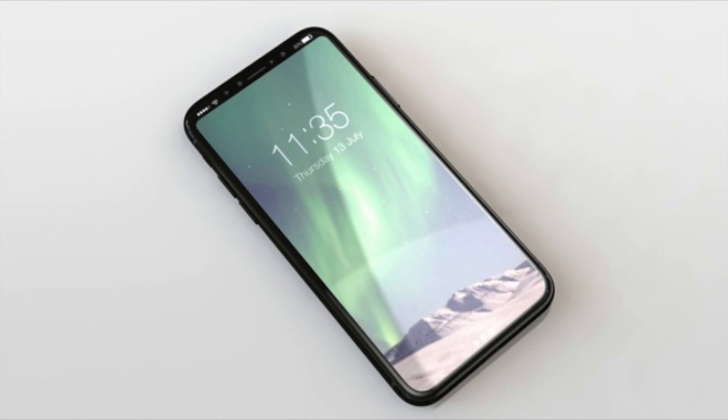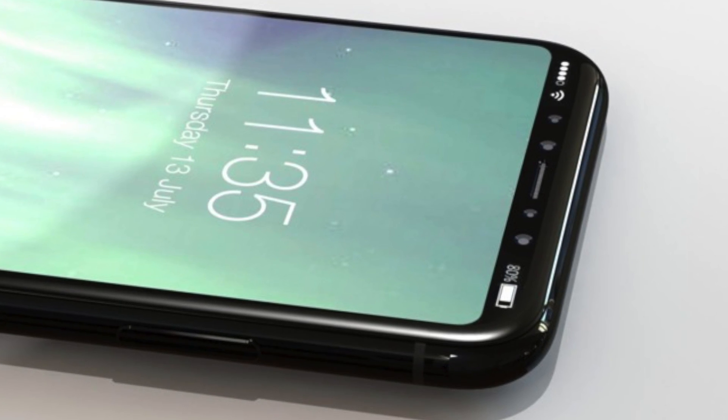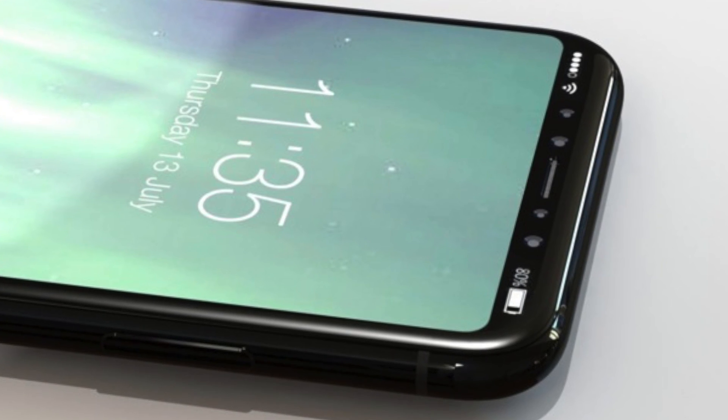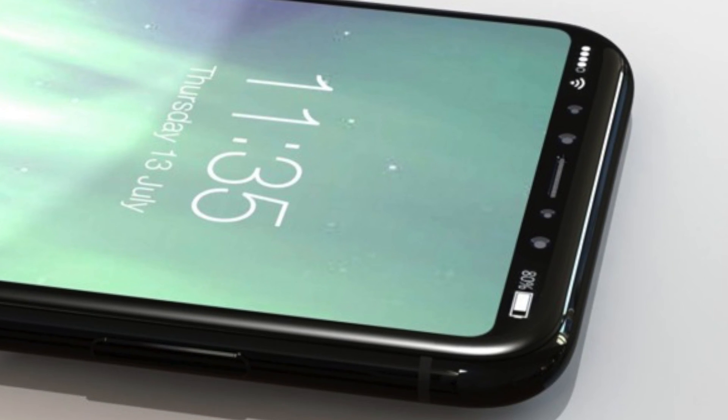Case maker renders have also created images that show the same notch and iris sensors. You can't visibly see the notch because of the rumored OLED technology, which has the capability to completely turn off unused pixels, leaving us with a clean-looking black bar at the top containing all of the sensors, speakers, and information like cellular service and battery life.